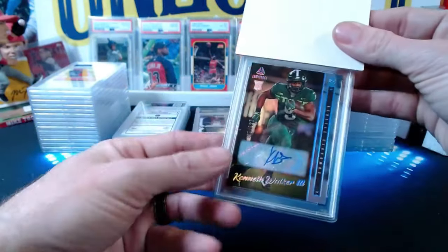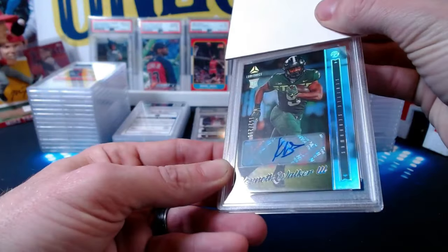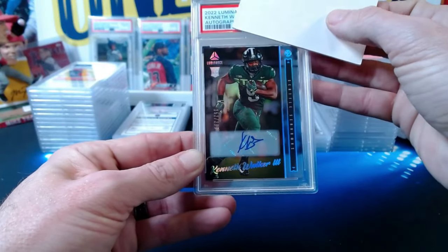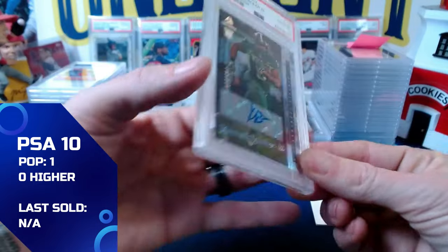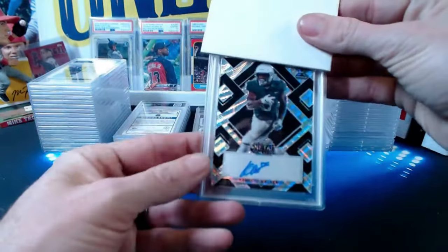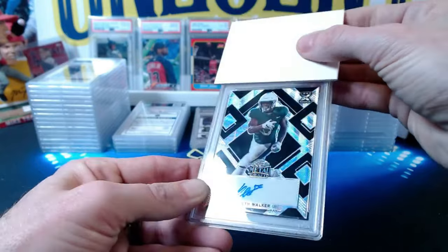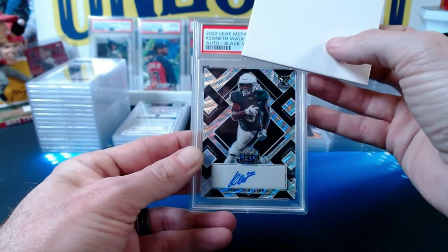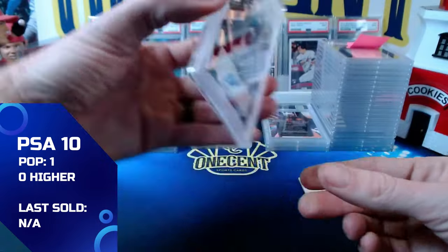John's football cards start with a 2022 Luminance Kenneth Walker III autograph numbered 152 out of 299 — gem mint 10. Then another Kenneth Walker, this one from 2022 Leaf Metal Draft — the black wave autograph numbered 1 out of 10. That also comes in at a gem mint 10. John is racking up the tens!